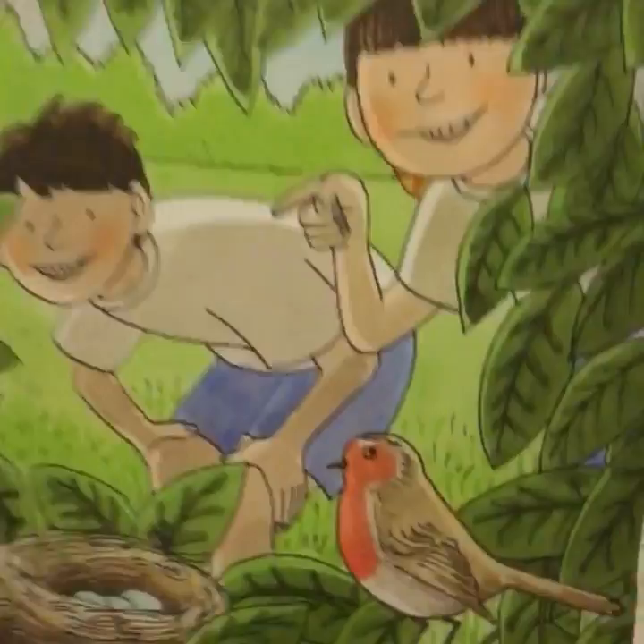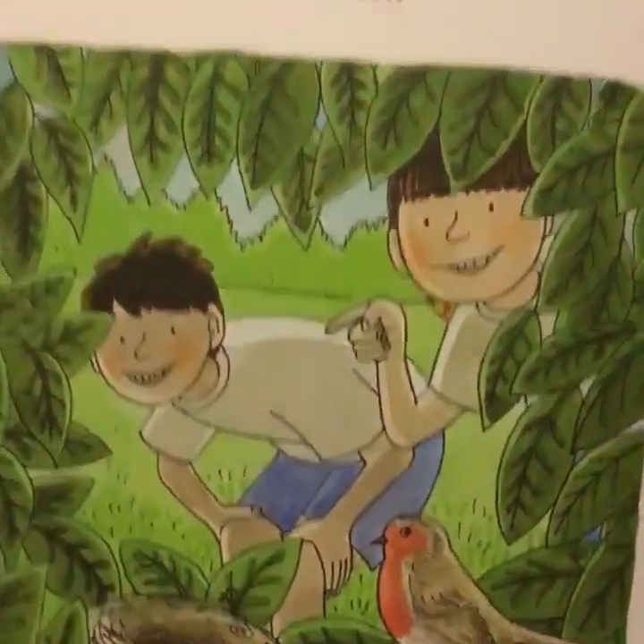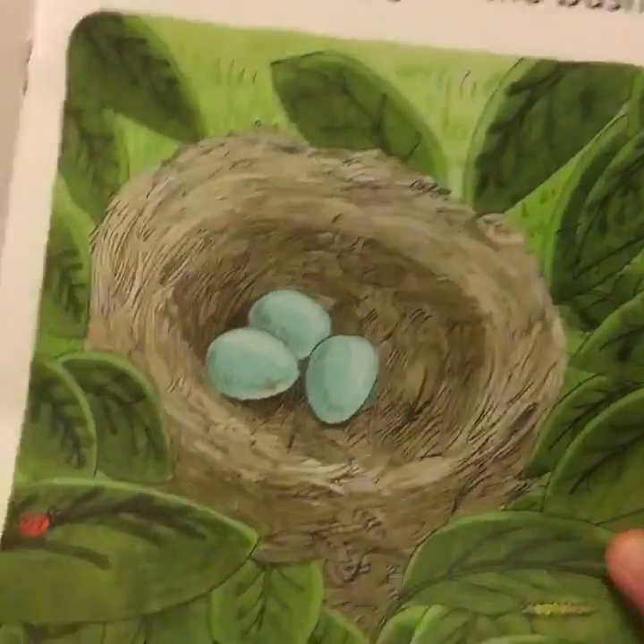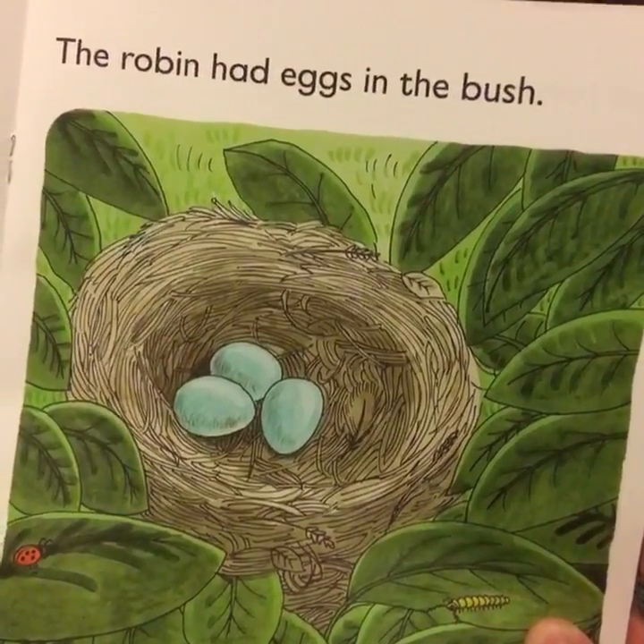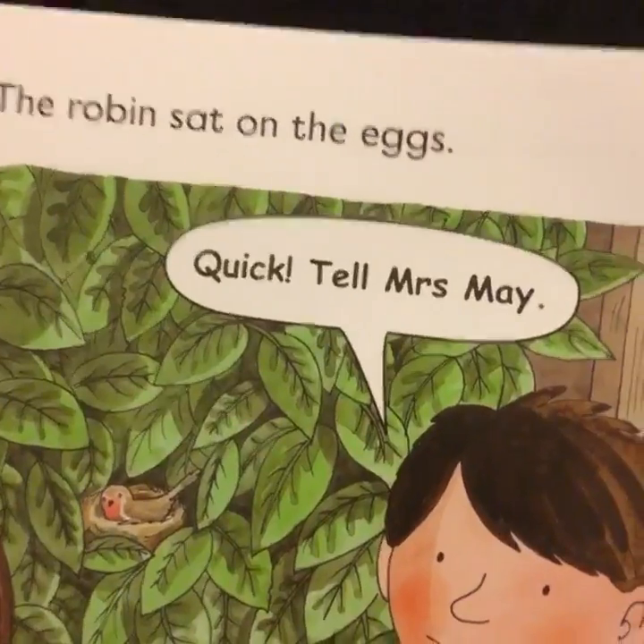The robin was in a bush. So it's the robin speaking to them, is it? The robin had eggs in the bush - sounds a little bit like an innuendo for a biology lesson. The robin sat on the eggs.